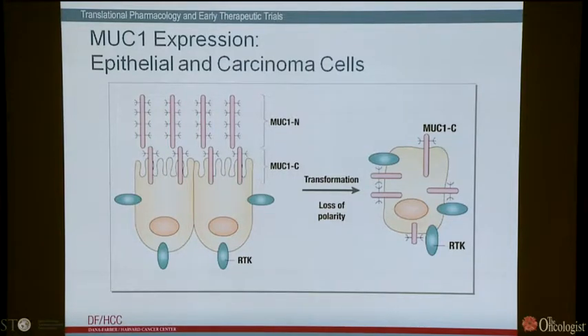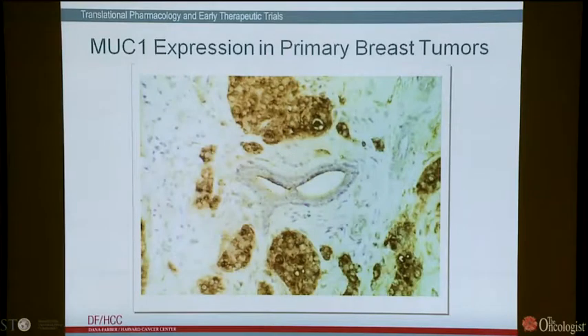Here's a breast tumor stained with an antibody against MUC1. In the center is a normal duct, and there's a fine rim of staining along the apical border of that normal ductal epithelium. In the foci of carcinoma cells surrounding the normal duct, there's more intense staining — MUC1 is expressed on the entire cell surface, accumulates in the cytoplasm, and is upregulated about 50-fold, which is fairly consistent with many breast cancers.